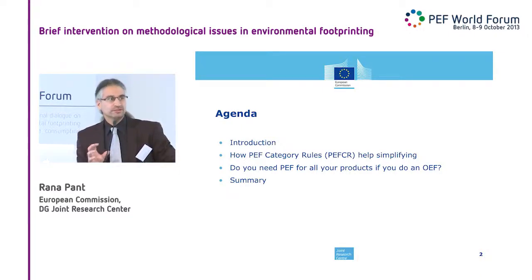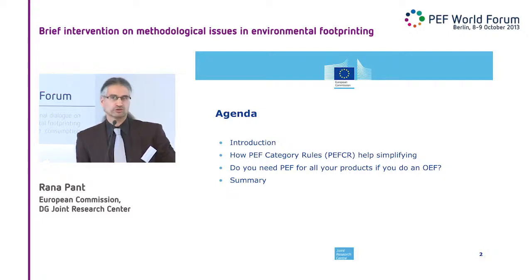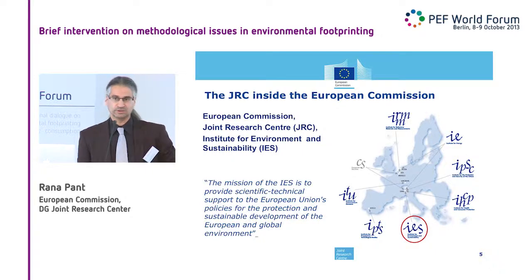We are the JRC, the European Commission's in-house science and technical support service, involved in a lot of research activities as well as networking activities. This is a very good example of that — not only on the research side but also in networking with industry and other stakeholders. We are a commission service like DG Environment and DG Enterprise. Our focus in the Institute for Environment and Sustainability is to provide scientific and technical support to EU policies to ensure a more sustainable world — not only with a European focus but globally.